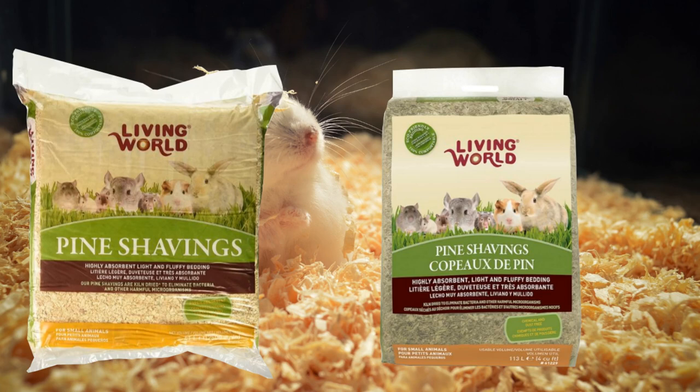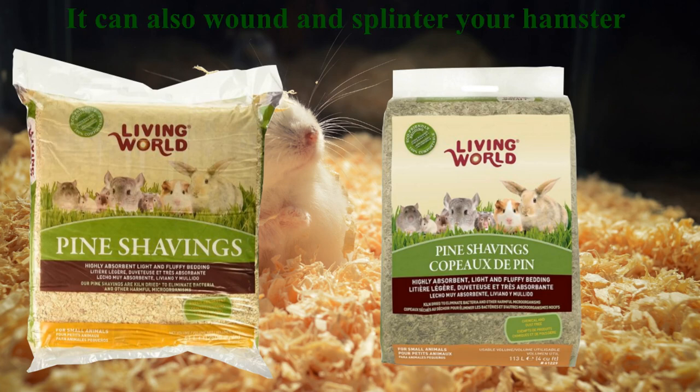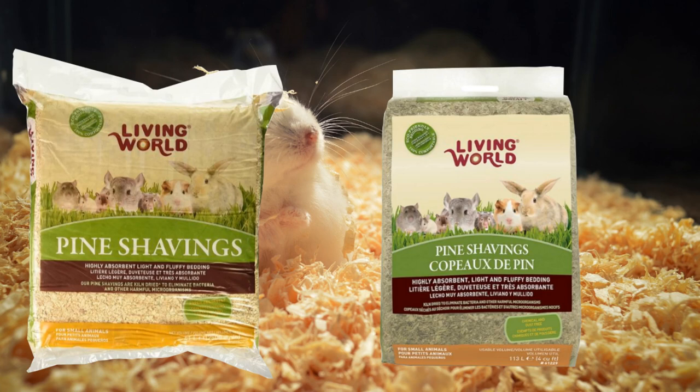Another risk of cedar and pine shavings is that they can wound and splinter your hamster. Some pet supply companies say that their heat-treated shavings are safe, but not all toxins can be removed by heat treatment.